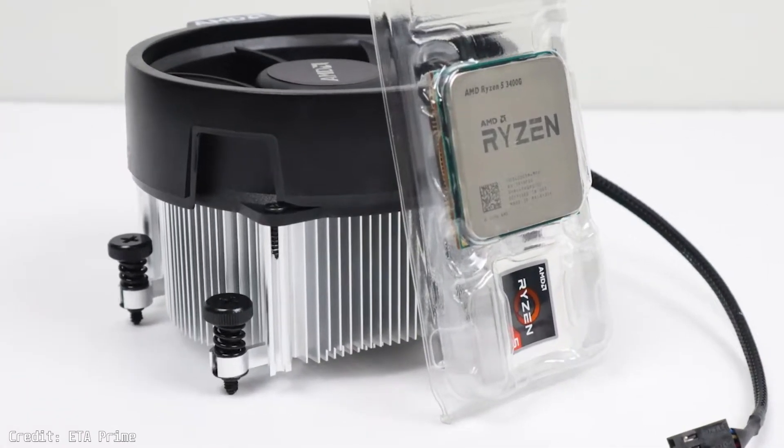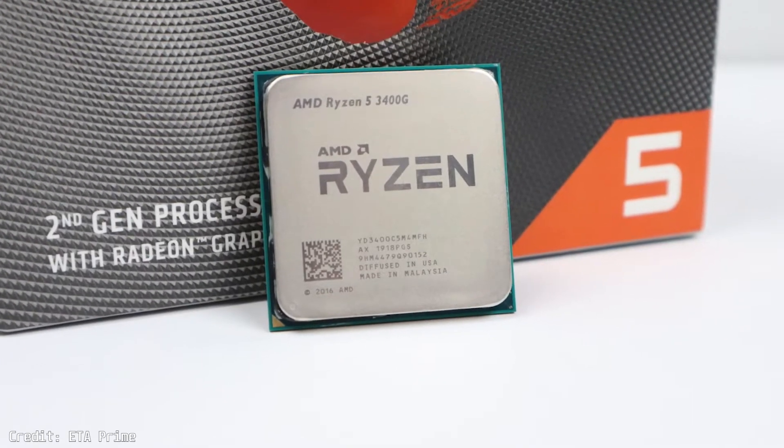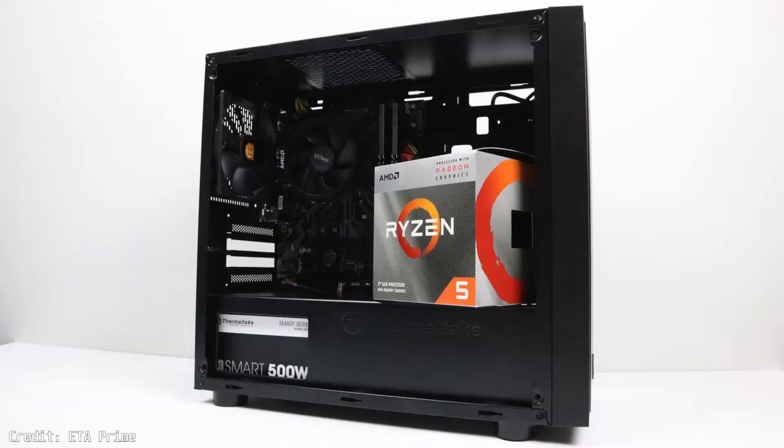If you're still using the Ryzen 5 3400G with its integrated GPU and are considering upgrading to a dedicated GPU, this quick video should help you.